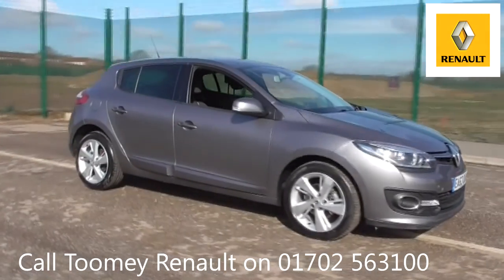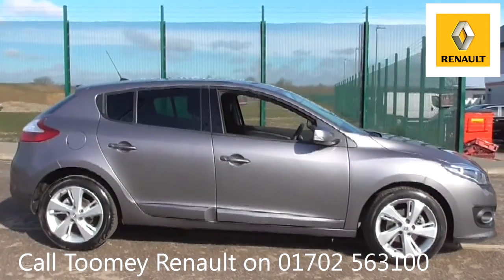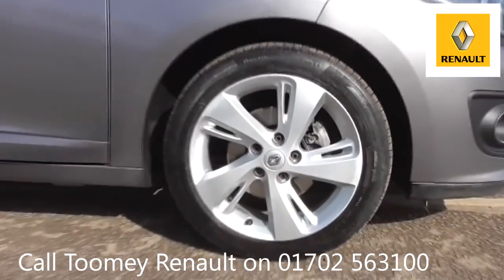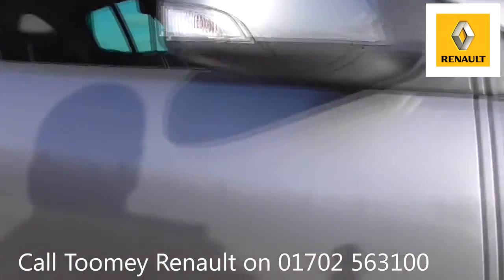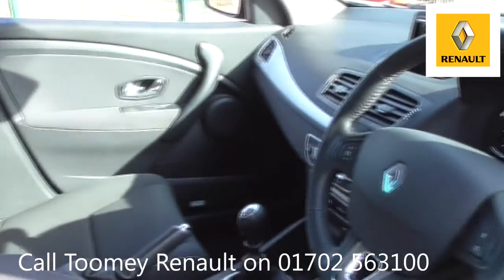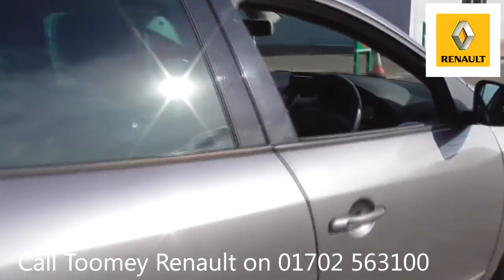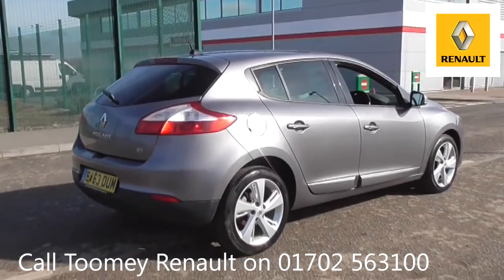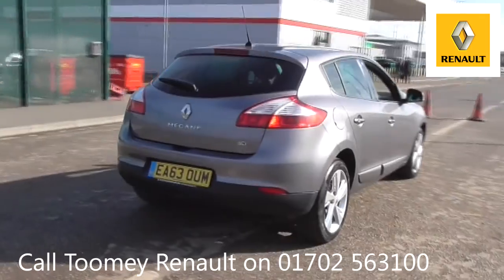Hello, welcome to the Toomey Southend Motor Village Used Vehicle Channel. Here you will find high definition videos of all of our used vehicles currently for sale. With all videos, you will find a link in the description which takes you directly to our official website. Here you will find more information on the vehicle in question, as well as opening hours, pricing, contact telephone numbers and more in-depth vehicle specification. To book a test drive for this or any other vehicle, please click the link in the description below.